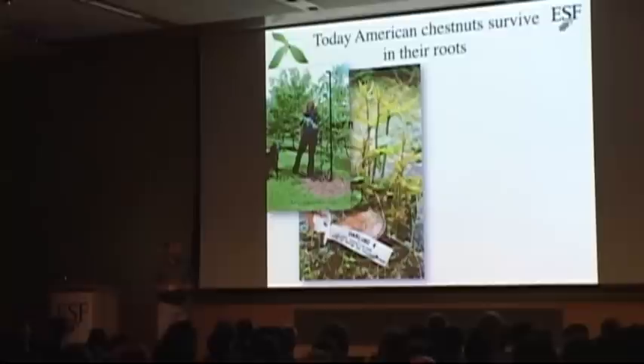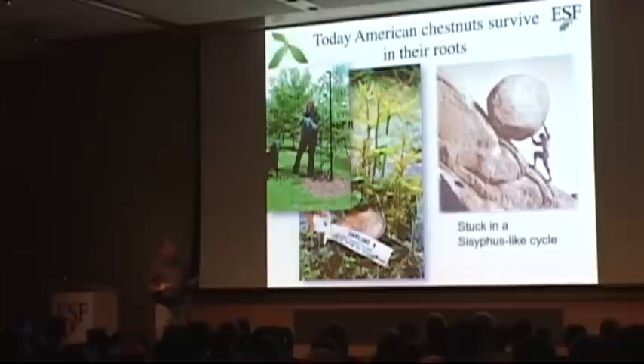But chestnuts right now are stuck in a Sisyphus-like cycle. They survive at the roots, send up shoots, the shoot gets blight and gets killed back down to the ground, then sends up a new shoot — and it gets blight again. Eventually those roots could run out of energy and the tree will not continue to re-sprout. Down south there's another disease called Phytophthora root rot, which is very serious because it not only kills the top of the tree but also kills the roots, so they will not come back. We are also going to be looking at that disease.